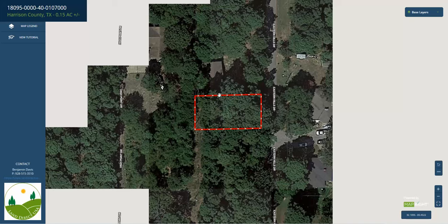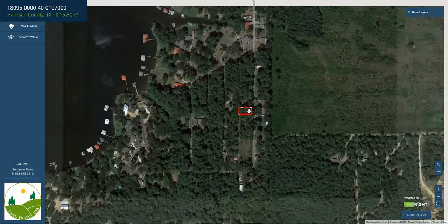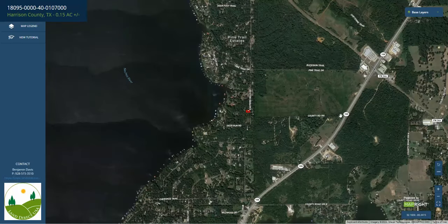As you can see, there is development close by. It's sitting in sort of a green belt, but you have paved access here with power poles running along the roads. And as you zoom out, you'll see the lake and how close we are to it, as well as the access from County Road 190 up to 155, pretty much directly to the property.